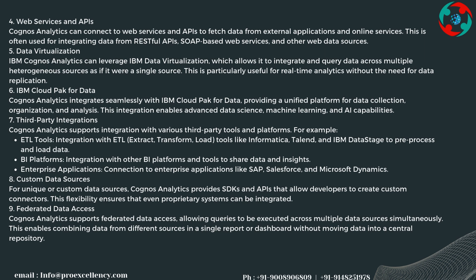IBM Cognos Analytics can leverage IBM Data Virtualization, which allows it to integrate and query data across multiple heterogeneous sources as if it were a single source — particularly useful for real-time analytics without the need for data replication. It also integrates seamlessly with IBM Cloud Pak for Data, providing a unified platform for data collection, organization, and analysis, enabling advanced data science, machine learning, and AI capabilities.